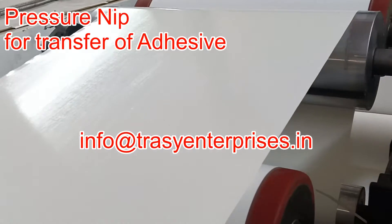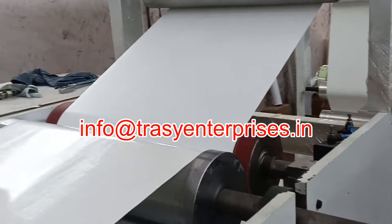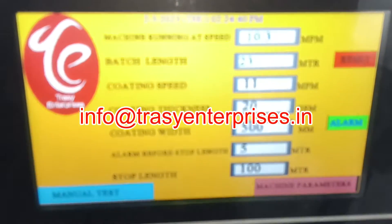The most common BOPP label is white, which is non-toxic, extremely durable, and moisture resistant. The hot melt PSA has a strong permanent bond that sticks well to many surfaces.